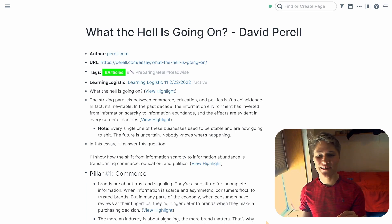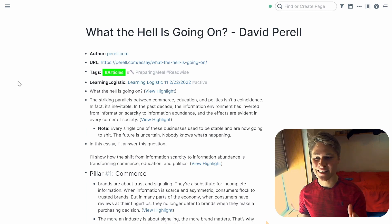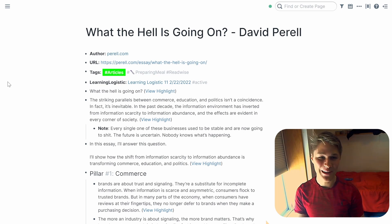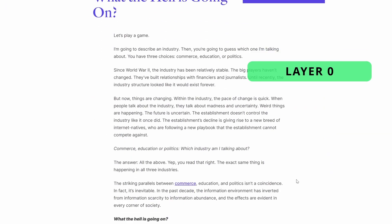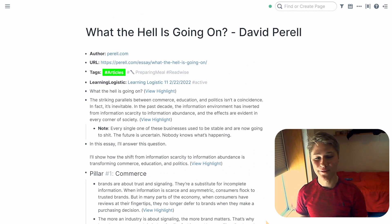Progressive summarization works in five layers. Let's go through one of David Perel's articles as an example. This is 'What the Hell is Going On' from David Perel — it's an excellent article that talks all about problems with the education, commerce, and political industries. Layer Zero is the first layer, which is the original full-length text. You've not gone through the work of extracting what resonates with you or highlighting or bolding any part of the text — this would be the entirety of David Perel's article.